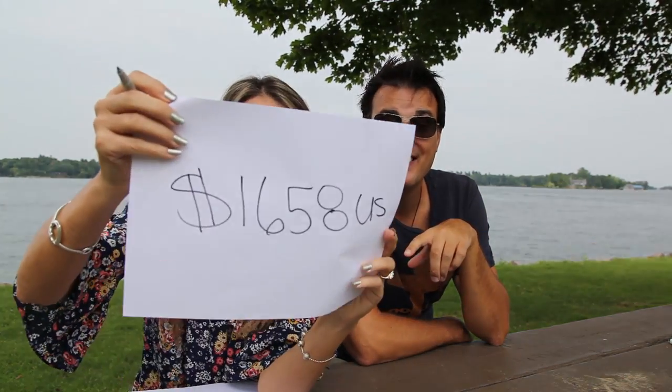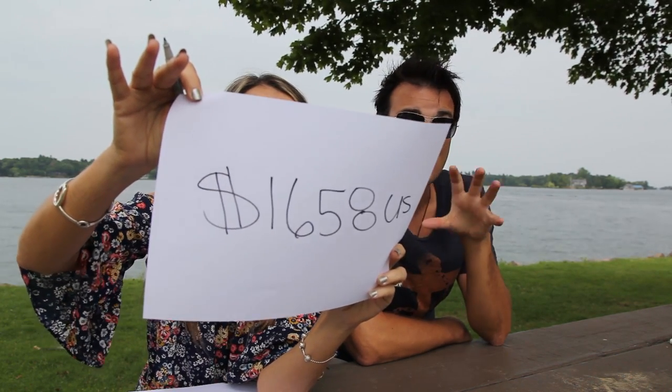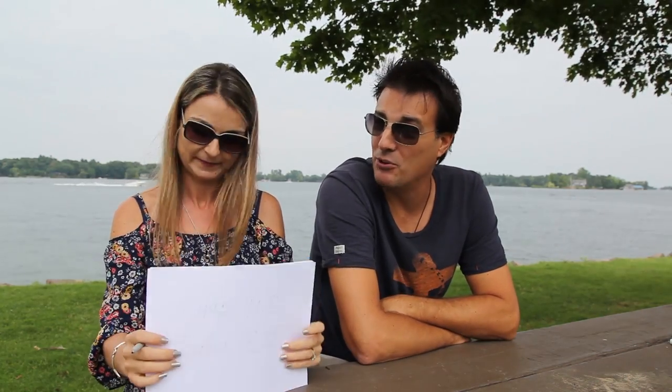Here's the biggest number: the total amount we paid in fuel to get to the Bahamas is $1,658 US. To go that distance and do what we did, that's really not bad at all. Fuel was not the biggest expense — we spent a lot more on other things. I don't know how we could have done it any cheaper.